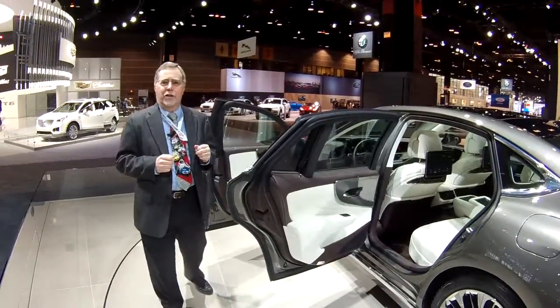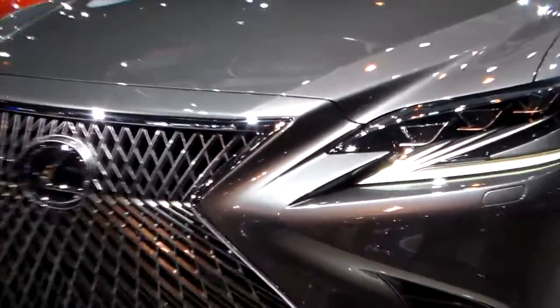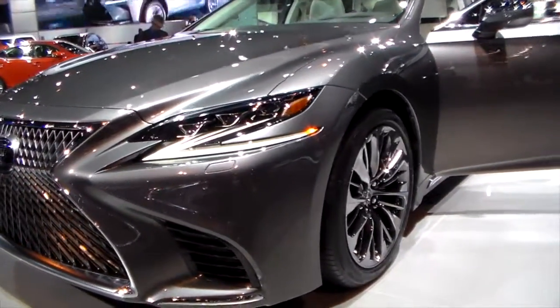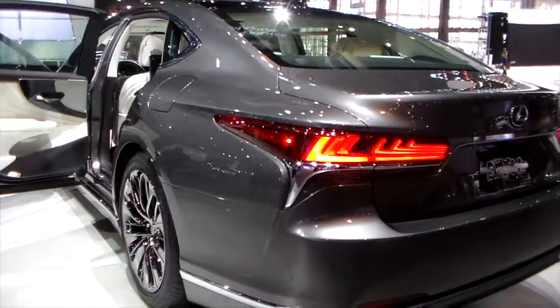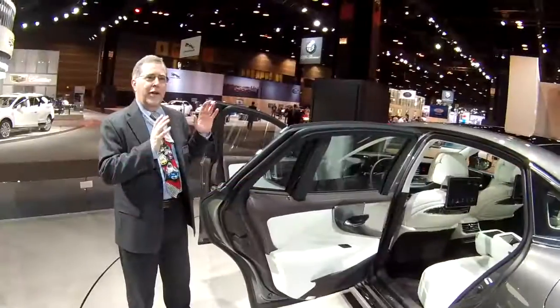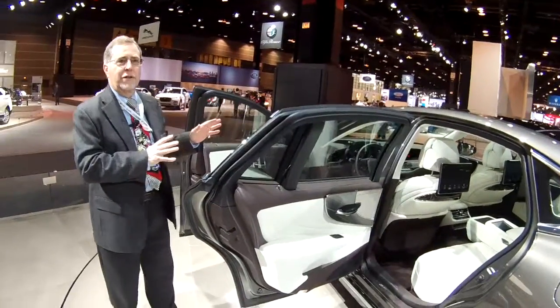Hey, Mark Savage here at the Chicago Auto Show. Last night we were with a Lexus presentation. They showed us their new LS500 — it's a 2018 model. It comes out later this year, almost to Christmas I think we're talking about. And the car has an absolutely fabulous interior.